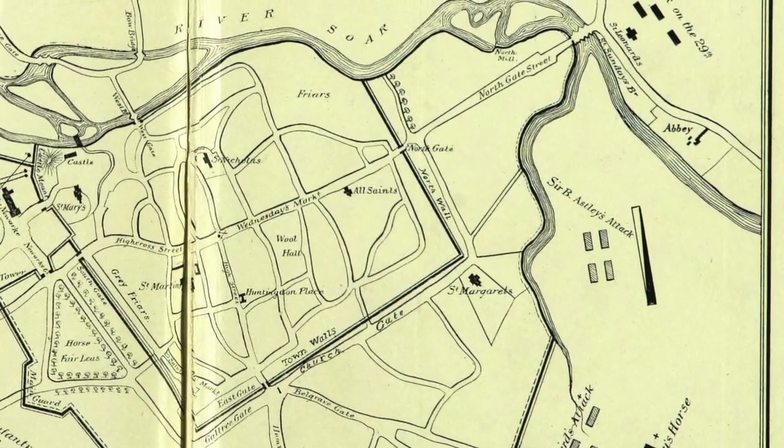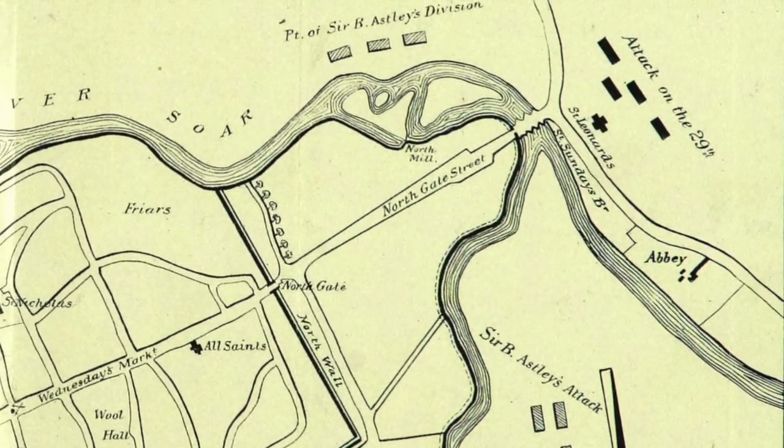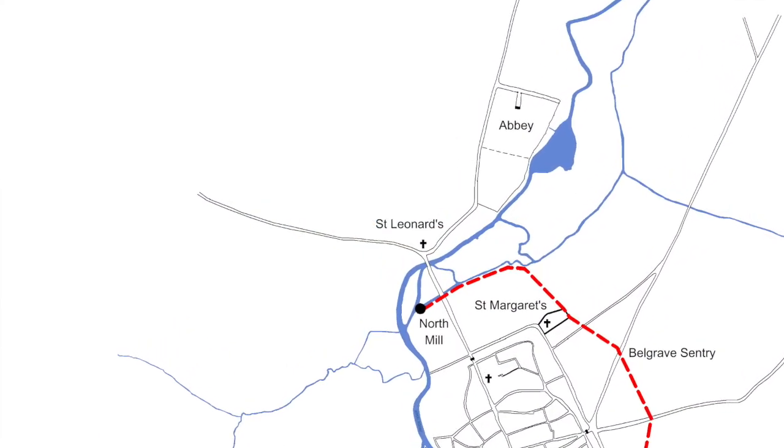Unfortunately, either through lack of will or lack of time, the town corporation hadn't completed all of the defences commanded by Parliament. This included the instruction to clear away any buildings outside of the defences that the enemy could use to aid their attack on the town. Spotting this error, a number of royalist snipers took up position in the buildings just on the Woodgate side of St Sunday's Bridge, north of the city, where they began taking pot shots at the town's defenders positioned just the other side of the river. Here the royalists remained until Major Innes, with 20 of his dragoons, sallied forward from the defences and drove the snipers off. The dragoons then torched the nearby houses, along with St Leonard's Church, which had stood beside the river for centuries, all to prevent the snipers returning.